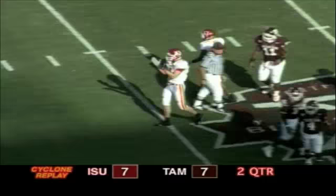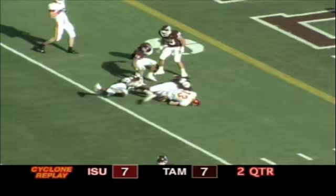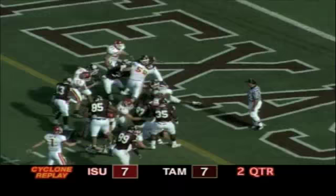Meyer fakes a handoff to Hicks, rolling to his left, has protection, fires that way — caught by Austin Flynn, across the 15 to the 10 to the 5. First and goal Iowa State, he will give it to Hicks, left side — touchdown Stevie Hicks! The Cyclones regain the lead.